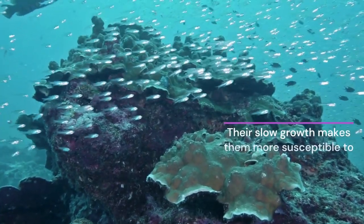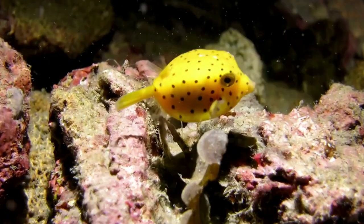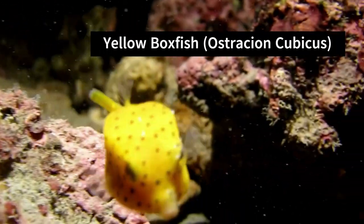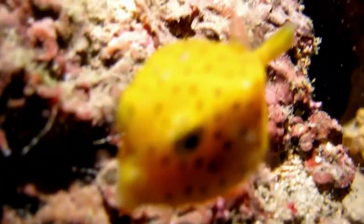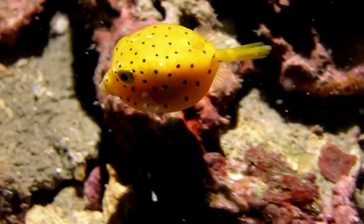Their slow growth makes them more susceptible to predation when they're young. In some species of boxfish, such as the yellow boxfish, Ostration cubicus, males are known to be devoted parents. They guard and care for the eggs, keeping them safe from potential threats until they hatch.